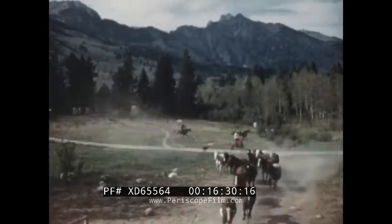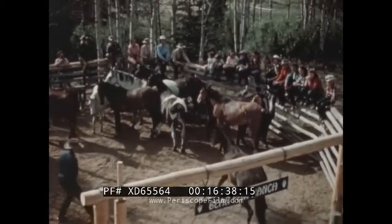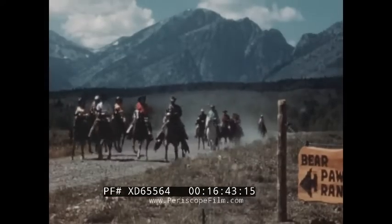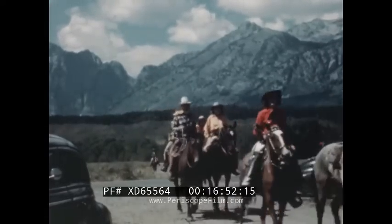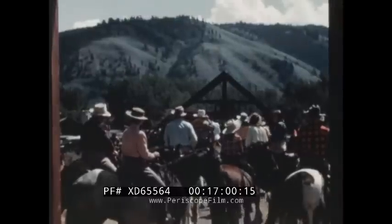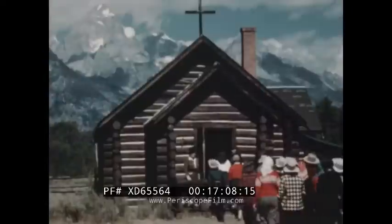It is now Sunday morning on the Bear Paw dude ranch, and the cowhands are corralling horses for the ride to church. Over a horse trail that winds through God's primitive out of doors, this happy cavalcade makes the Sunday pilgrimage to the Church of the Transfiguration at Moose, a few miles north of Jackson. The church bell calls people from near and far — tourists, dudes, and ranchers — coming by car, afoot, and on horseback, crowding into the little church and overflowing under a canopy alongside.